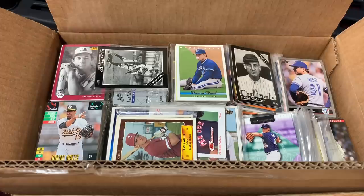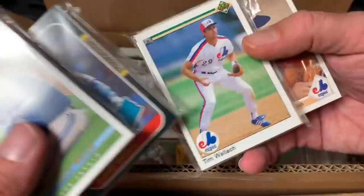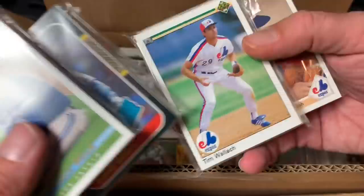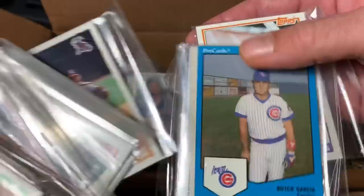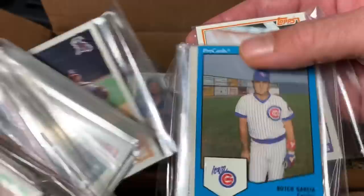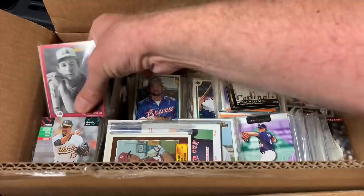140,000 cards is a ridiculous amount of cards, and there's no possible way I'm going to be able to go through all of them in this video, so I figured I'd take a box or maybe two and go through and show you a sampling of what we have. Now, you saw these are all put into team bags, so there's about 30 Dwayne Ward cards here and 10 Wallet cards there. The original owner obviously had a lot of time and team bagged all of these together in alphabetical order.